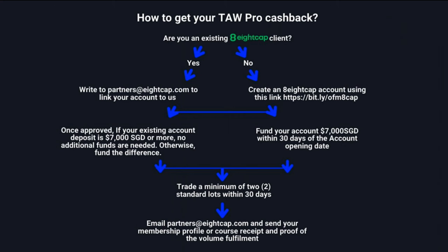Here's how to get the Thor Pro cashback. First, check whether you're an existing 8cap client. If you are not, it's simpler — just use the provided link. It is compulsory to use the link because the account must be linked to us so we can identify it and process the cashback for you.